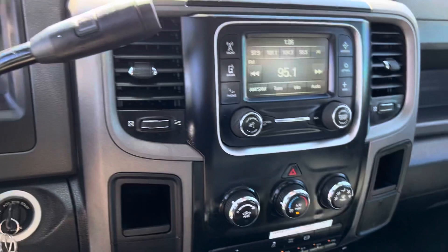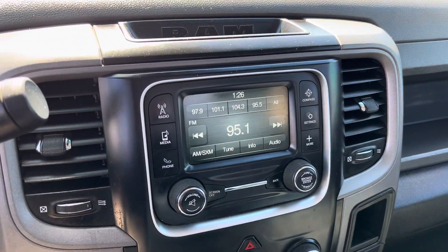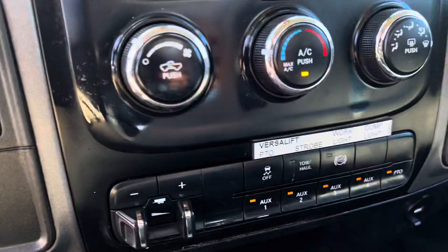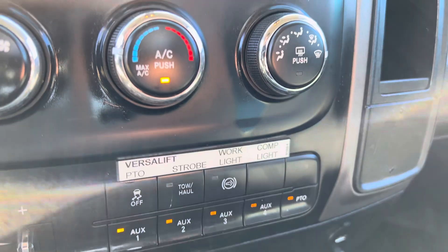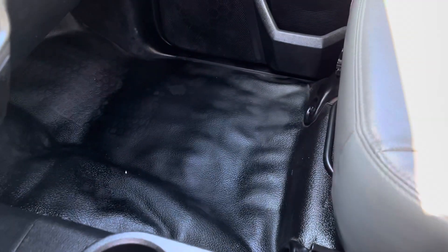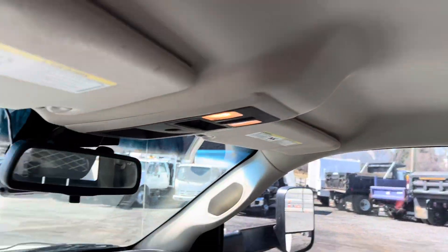The truck does what it's supposed to do. We drove it in with no issues. It has AM/FM radio, heat, air conditioning, an integrated trailer brake controller. You can see the PTO switches and some different auxiliary switches. The floor is a nice black color, the interior shows well, and the headliner is in good shape.